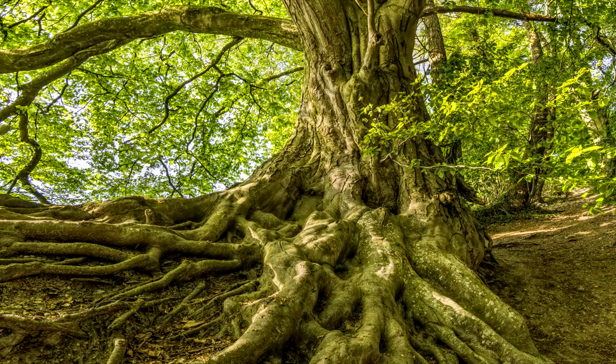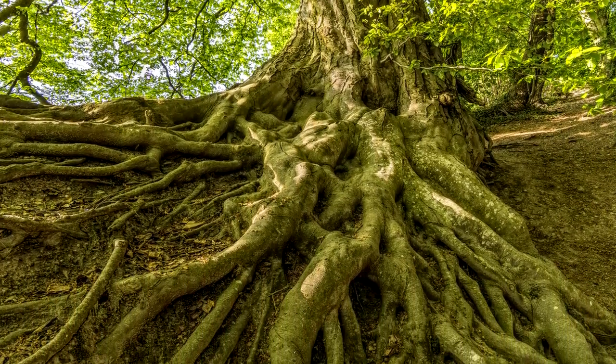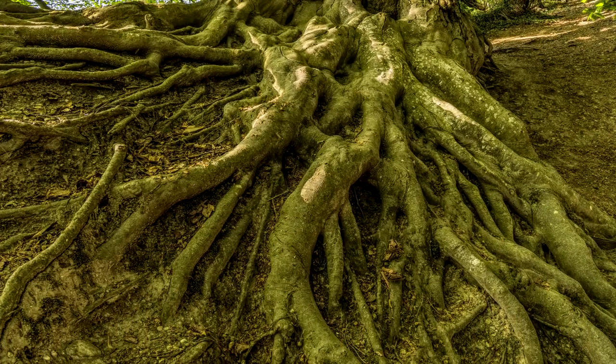As for roots, I couldn't find any birds that use a tree's roots for anything. Let me know if you know of any.